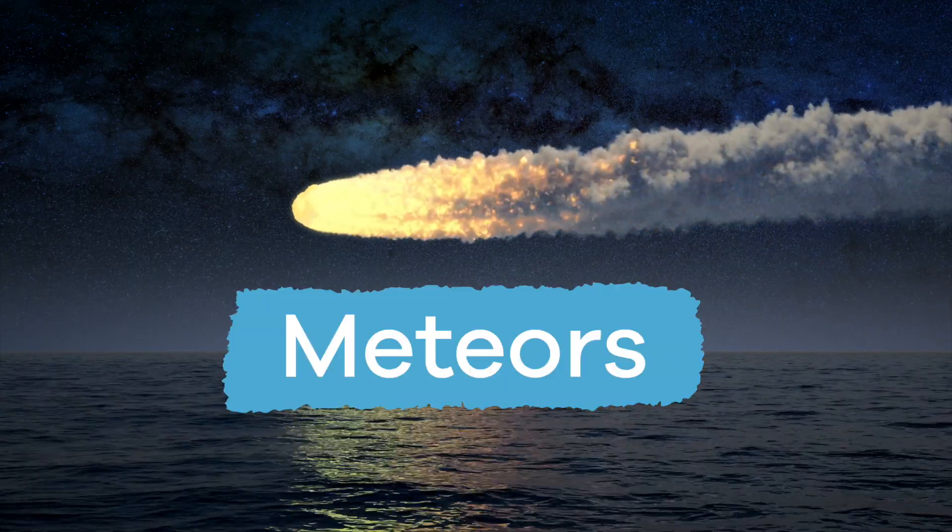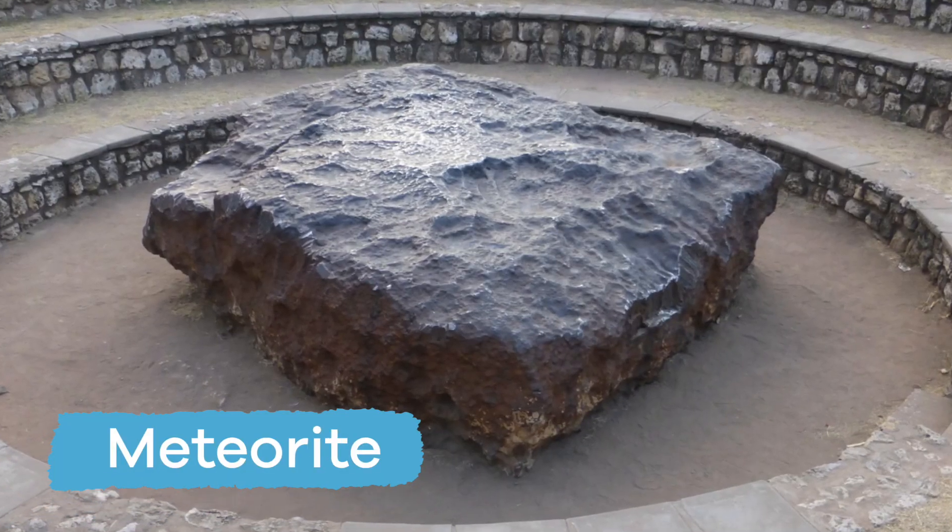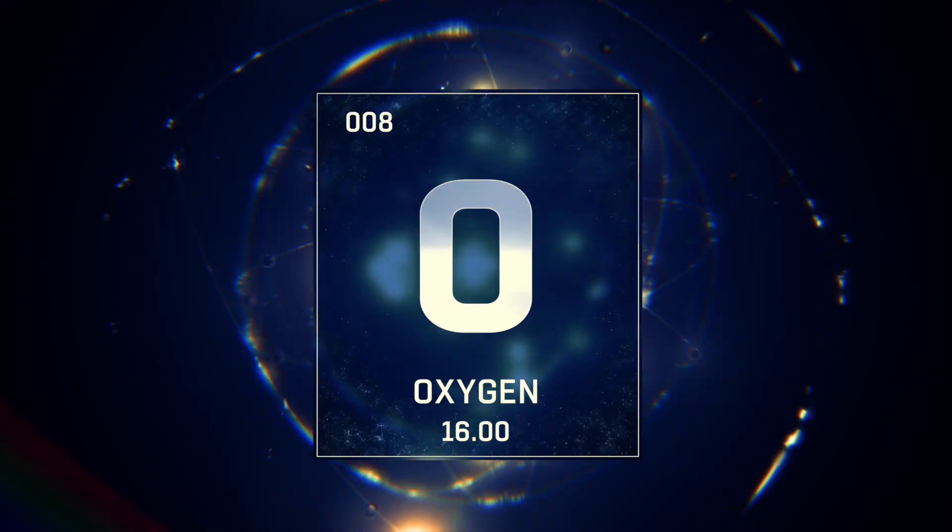Meteors. In this video, we are going to learn all about meteors, what they're made of, and more.